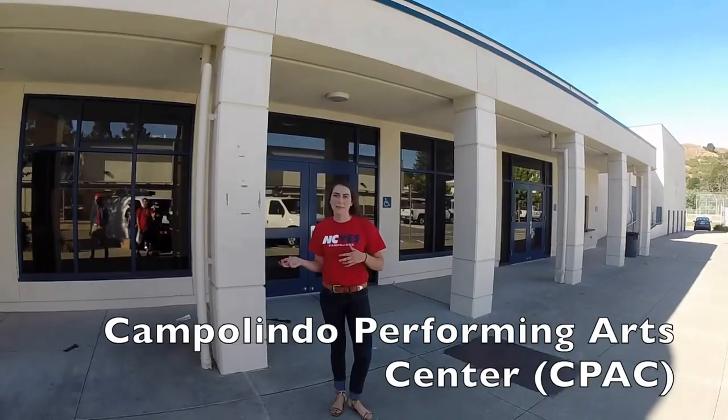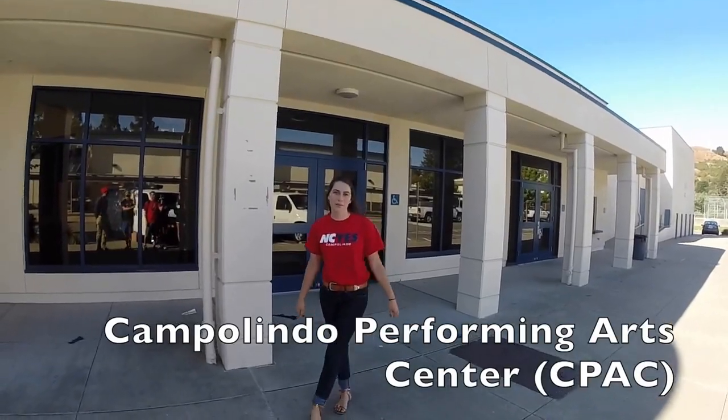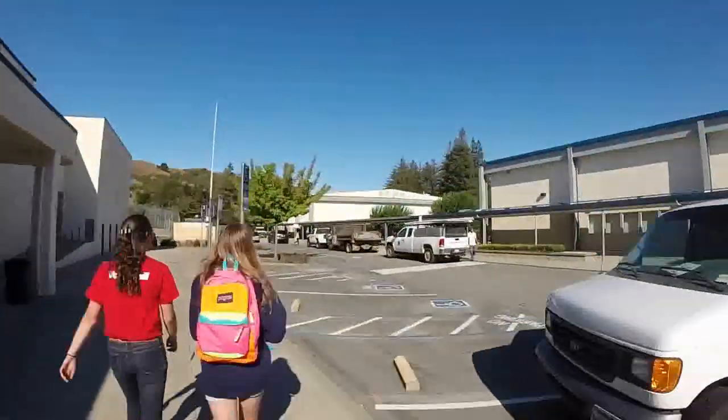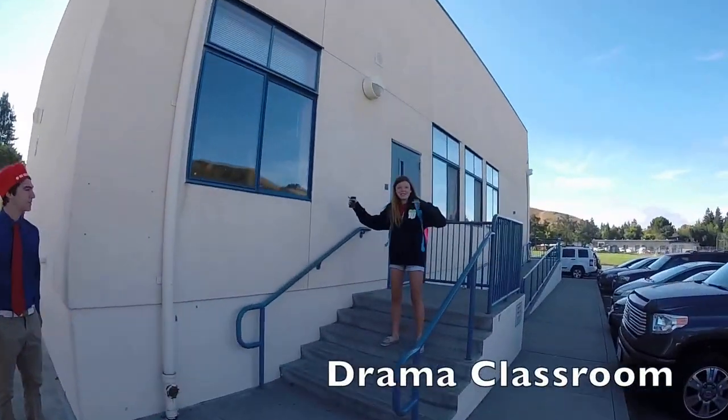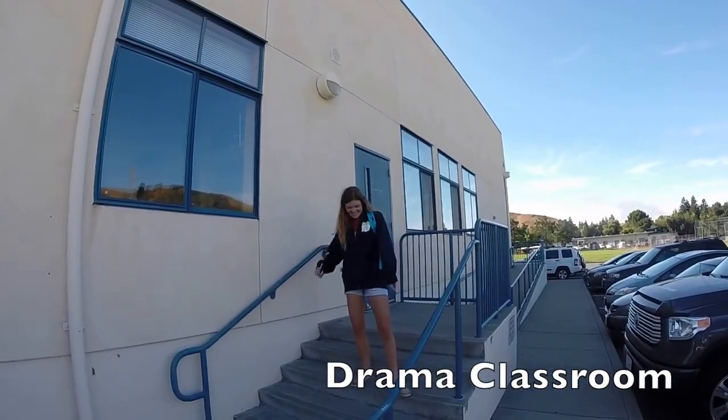We're here at the Art Center. We all call it the V-PAC. This is our drama, choir, and band school. This is where drama class is held.